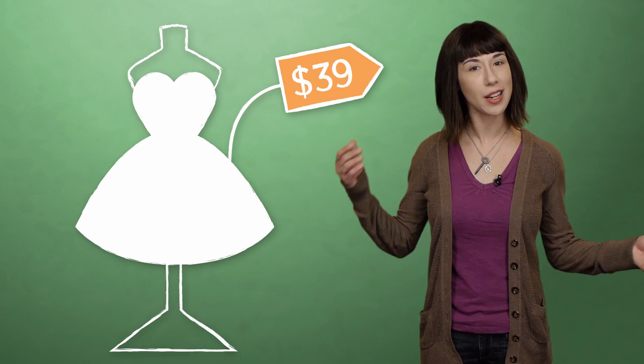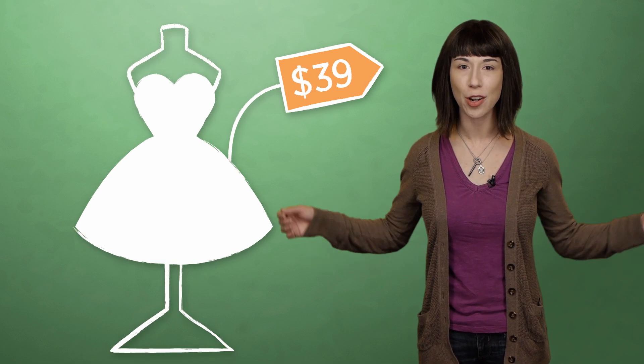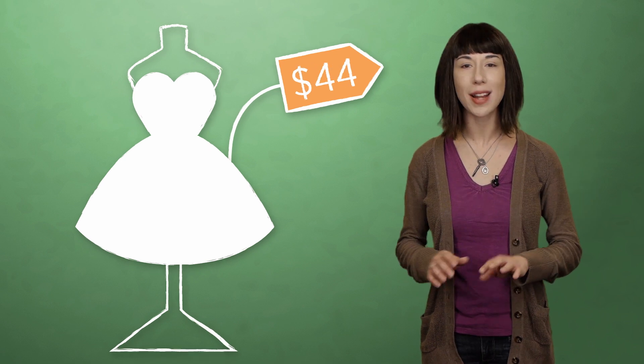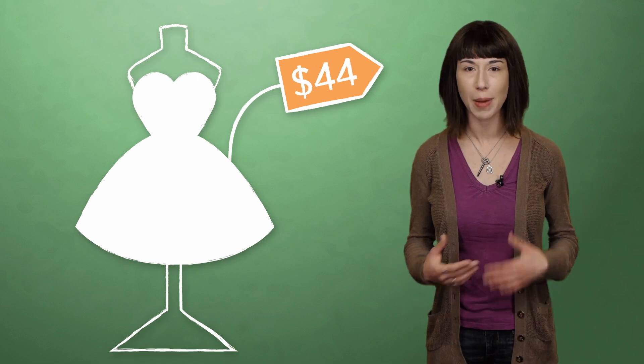One example they studied: a $34 dress in a clothing catalog. By raising the price from $34 to $39, demand for the dress actually went up. When they raised the price to $44, however, the trend didn't hold, so it wasn't like buyers just liked paying more for their clothing. Since 34 and 39 both start with the same digit, this would seem to favor the Bargain Signaling Theory rather than the Rounding Off Theory. Something about the nine just seemed to make people think that they were getting a good deal.